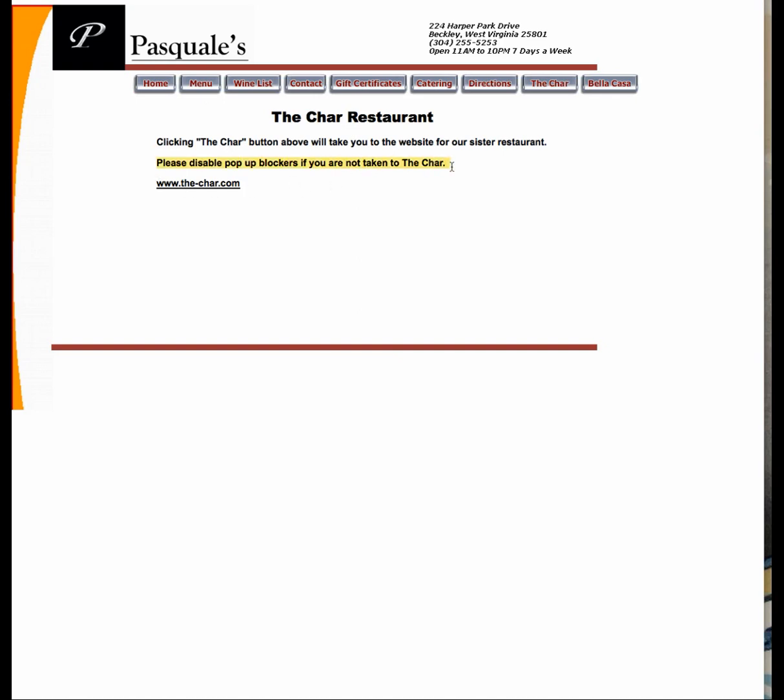Then it says disable pop-up blockers if you want to go to the Char. Well, I came to Pasquale's. Or did I come to Beckley Italian? Am I supposed to go to the Char? Is this website no longer in existence? So why is it here? I don't get it.